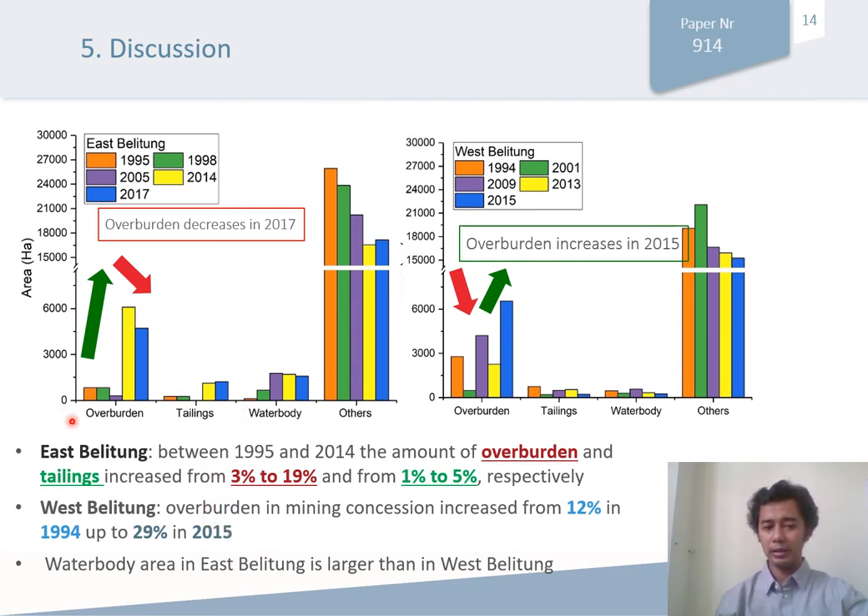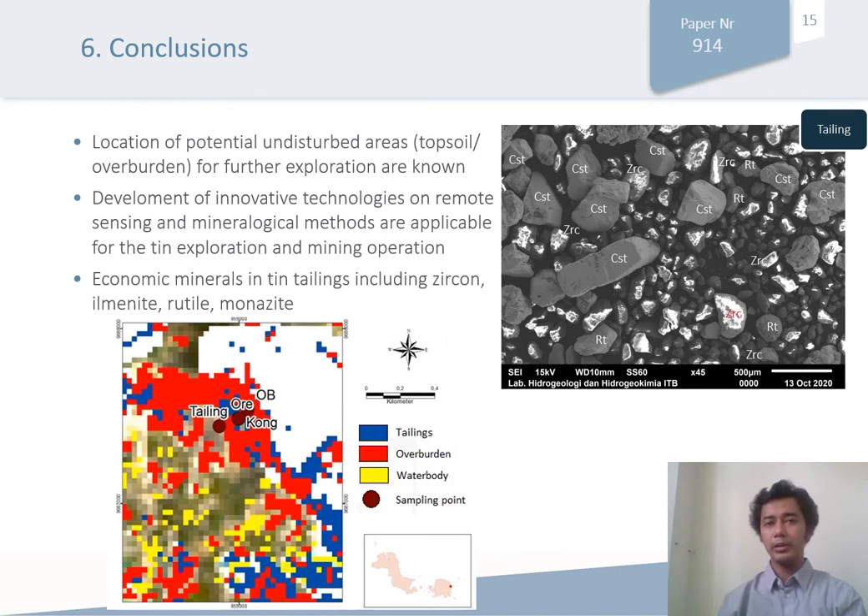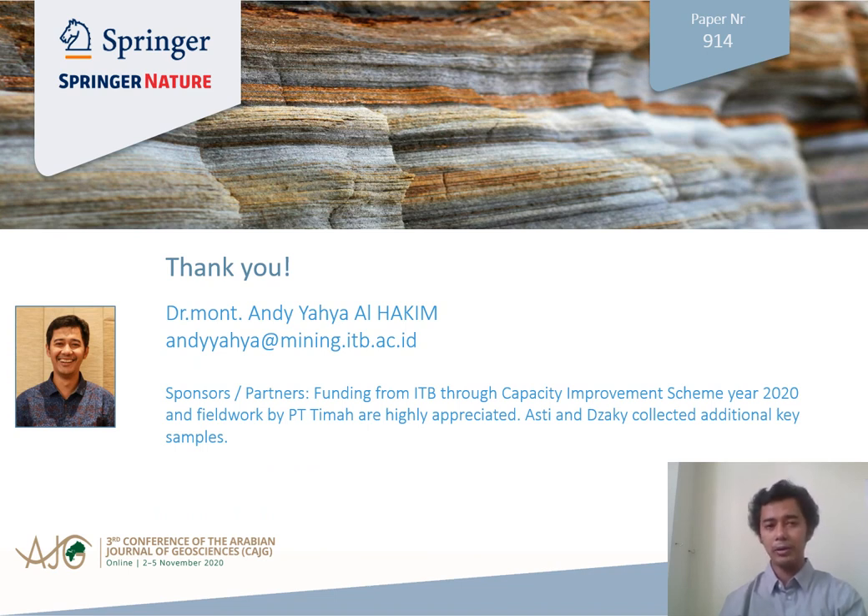From that, we can detect potential areas to be mapped in the future that have not been covered by vegetation and also have potential to be developed. Based on this study, I conclude that the location of potential topsoil and overburden areas should be targeted for further exploration. Second, the development of innovative technology using remote sensing and mineralogy is applicable for further exploration and mining operations. The tailings are still potentially valuable as they contain rare earth and titanium-bearing minerals. Therefore, the company and the country should be aware that there are rare earth minerals and titanium-bearing minerals in the tailings. Thank you to the organizers and for your cooperation.